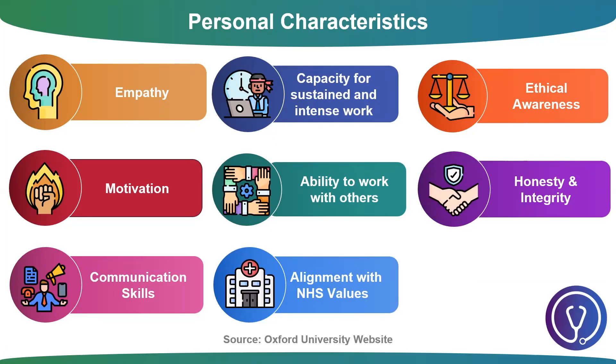The first thing to note is that Oxford University has its own selection criteria that I'd highly recommend looking at. These are divided into both personal characteristics as well as academic potential, both of which we will cover in this video. As you can see there are eight personal characteristics. These include empathy — the ability and willingness to imagine the feelings of others — motivation, a reasonably well-informed and strong desire to practice medicine, communication, honesty and integrity, ethical awareness, the ability to work with others, the capacity for sustained and intense work, and the alignment of individual values with the NHS constitution.